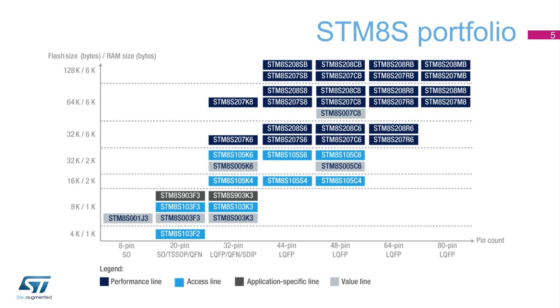Our product portfolio offers a wide range of memory sizes and packaging types, ranging from 4 to 128 kilobytes of flash memory. The STM-8S is available in 20-pin to 80-pin packages and now expanding to the SO8 package.